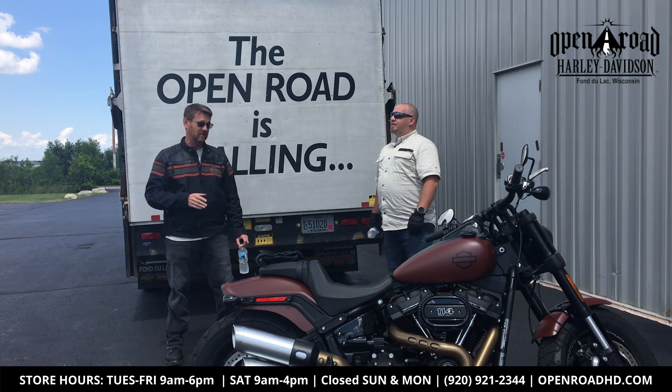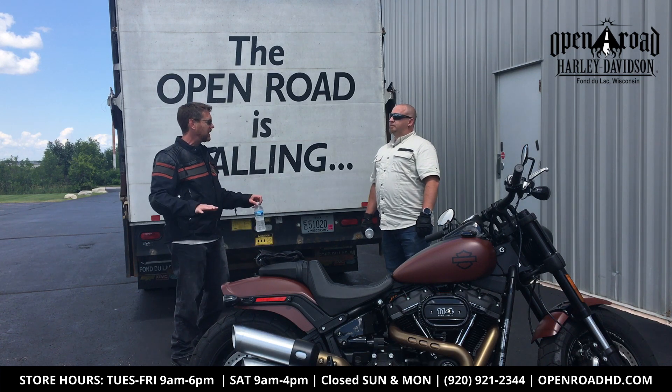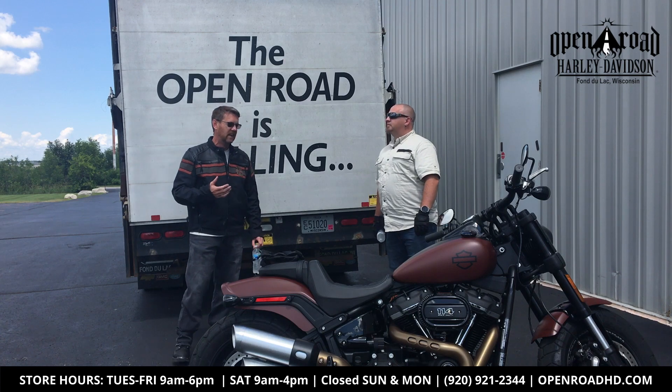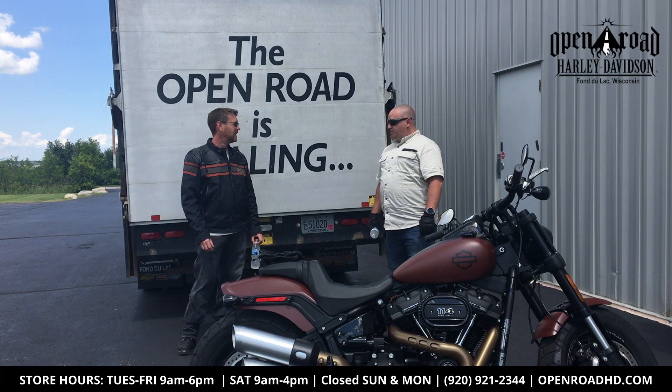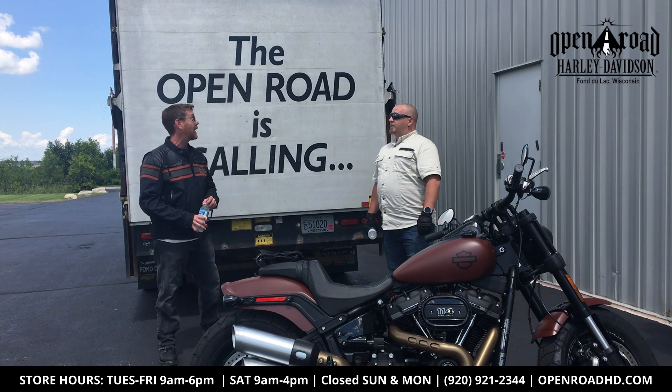When you turn that throttle, you go — which is awesome. I love the fact that the seat's a little wider. That felt so good once you were going. I never saw the RPM get too high because it's got so much power to it. That's a fun bike — the Fat Bob!